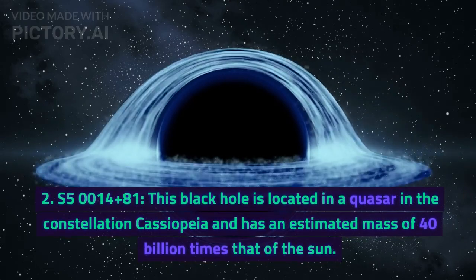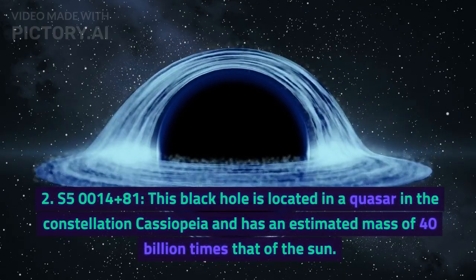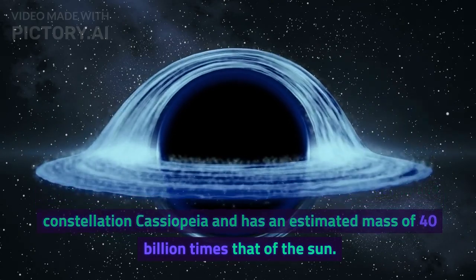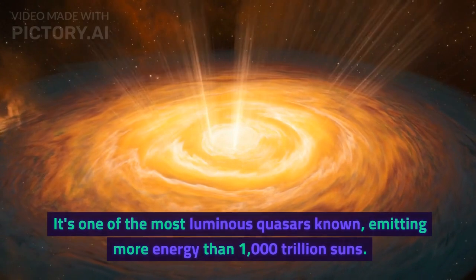Number 2: S5 0014+81. This black hole is located in a quasar in the constellation Cassiopeia and has an estimated mass of 40 billion times that of the sun. It's one of the most luminous quasars known, emitting more energy than 1,000 trillion suns.